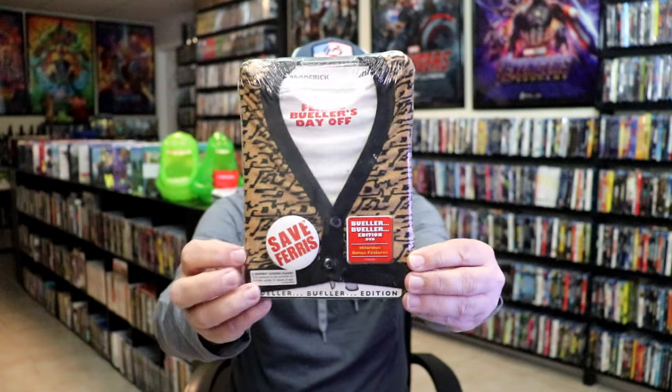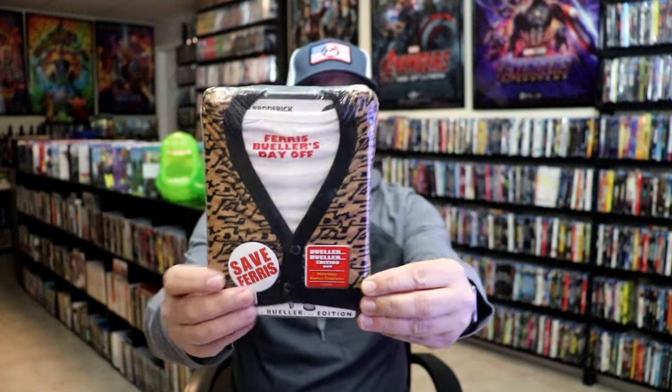Another one of my favorites that they did is the Ferris Bueller's Day Off one — I think it was a sleeveless sweater vest-like thing. And then you have your button there that says Save Ferris. I really like the way that that looks.